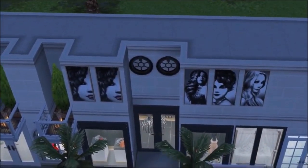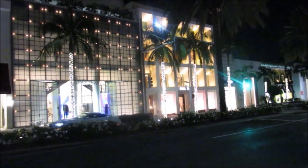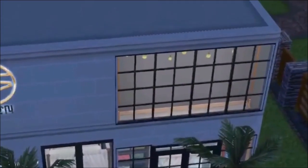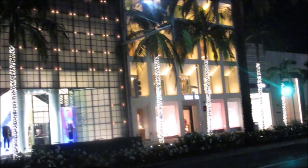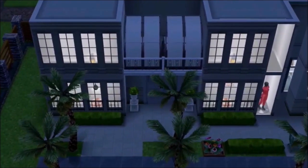Over here we have these windows — similar to what you see on the real Rodeo Drive. I'm glad that we have so many different shapes of things in the game now because it makes things more realistic and we're able to recreate a lot of what's there in real life. I thought this window display looked very similar to what we have on the actual street.